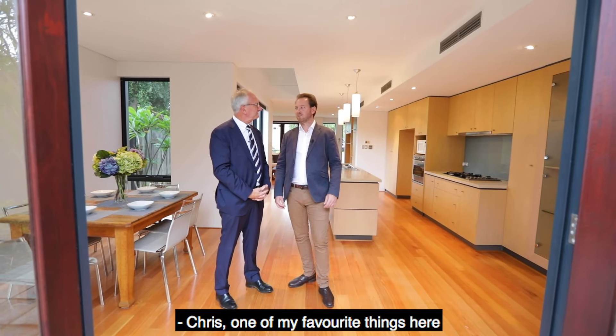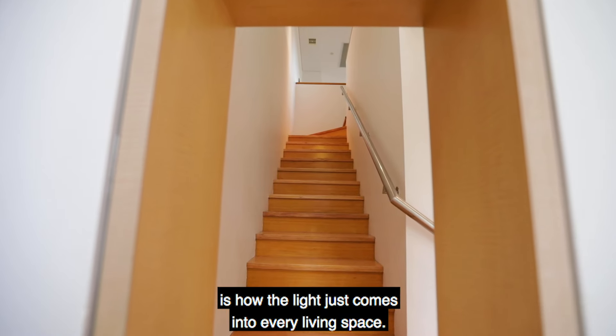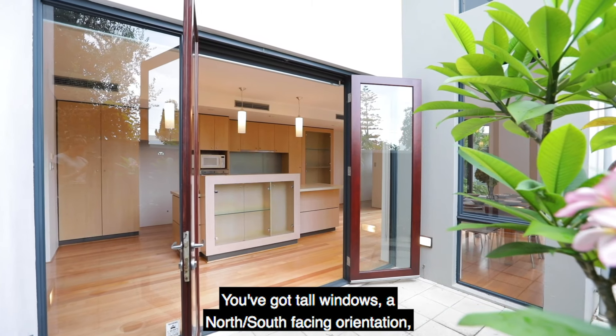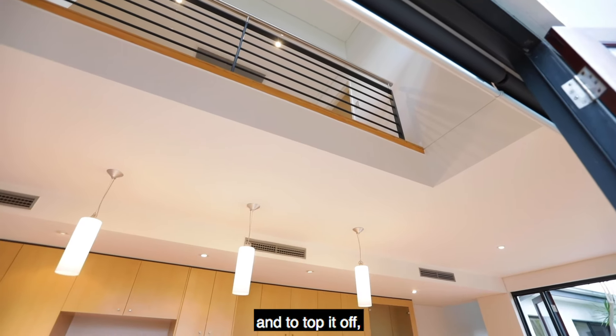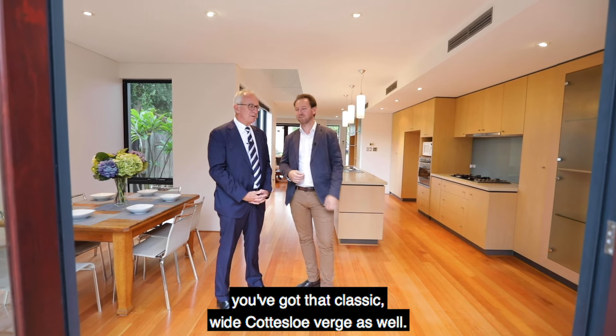Boy, there's a lot to like about this home Nick. Chris, one of my favourite things here is how the light just comes into every living space. You've got tall windows, a north-south facing orientation, and to top it off you've got that classic wide Cottesloe verge as well.